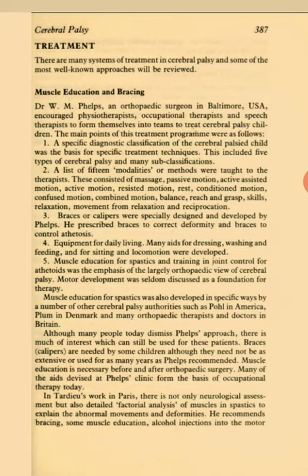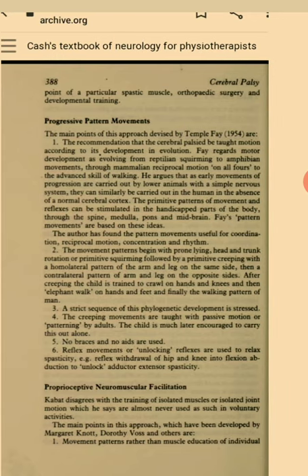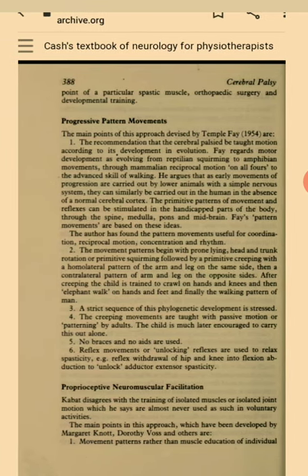Muscle education is necessary before and after orthopedic surgery. Many of the aids devised at Phelps' clinic form the basis of occupational therapy today. In Therdeo's work in Paris, there is not only neurological assessment but also detailed factorial analysis of muscles in spastics to explain the abnormal movements and deformities. He recommends bracing, some muscle education, alcohol injections into the motor point of a particular spastic muscle, orthopedic surgery and developmental training.